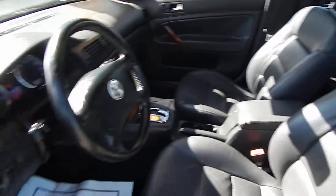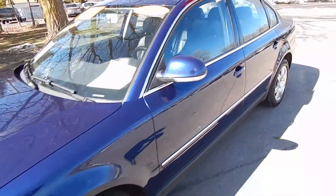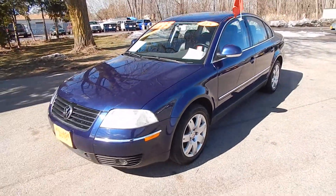You also have a homelink. It's all got a very clean, well-maintained, one owner car. Stop on down at Village Auto and bring this 2005 Volkswagen Passat home with you today.